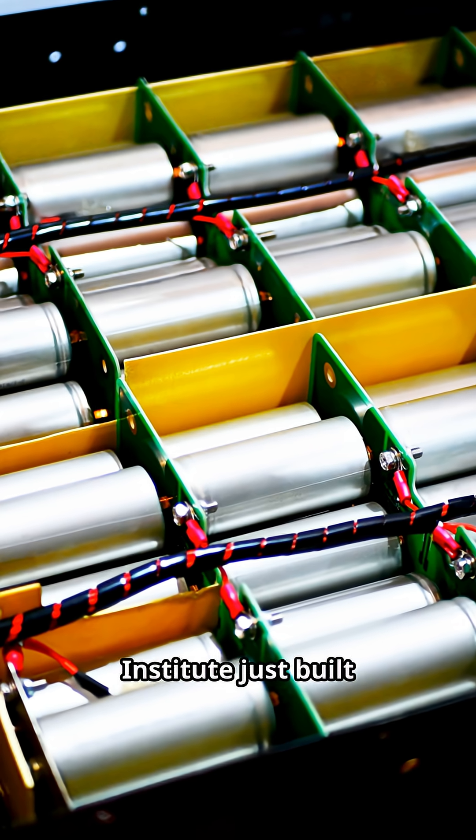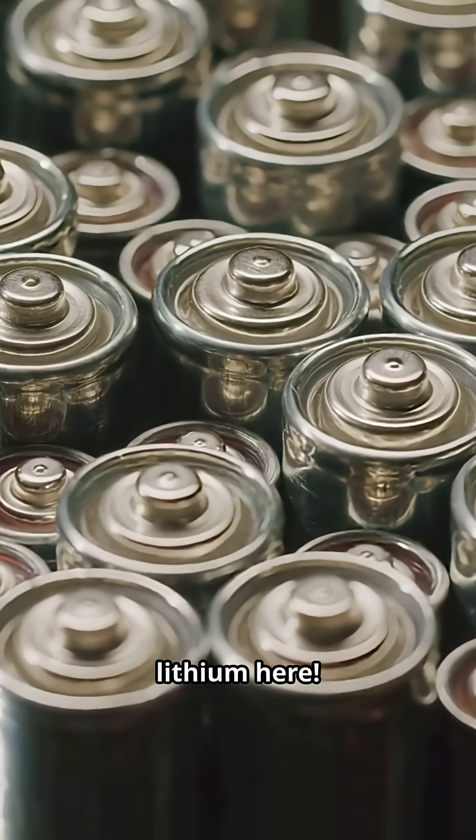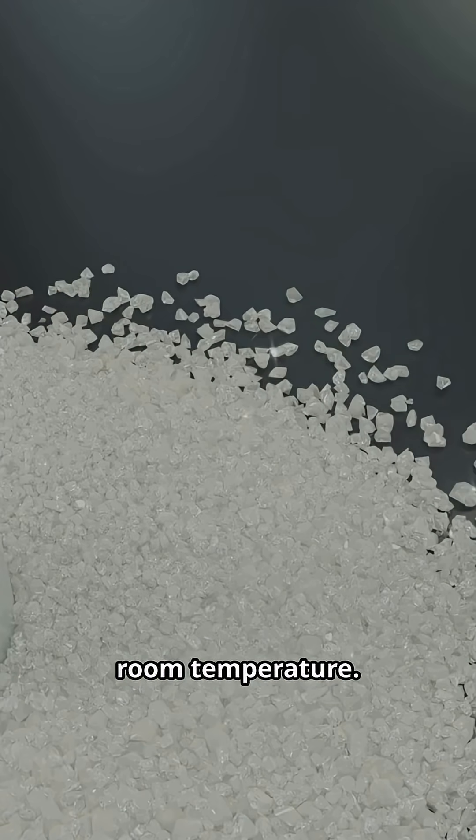Chinese researchers at the Dalian Institute just built a battery that uses hydrogen as the charge carrier — no lithium here — and it operates at room temperature.